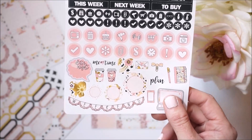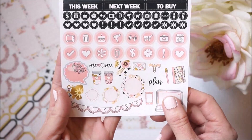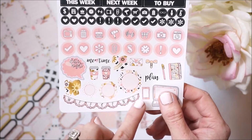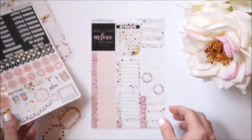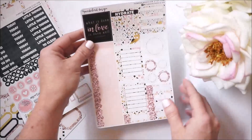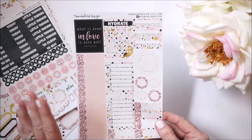Last but not least on this sheet is the weekend banner, which is actually one of my favorite parts of doing a spread. But sometimes I feel weekend banners can be a little large and take up too much room — hers is just perfectly sized, cute and dainty.